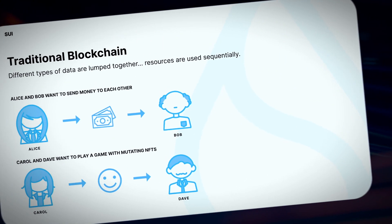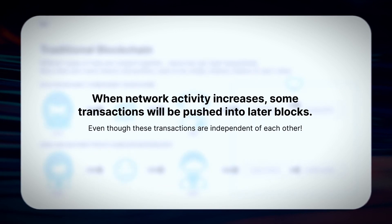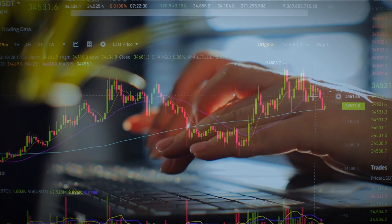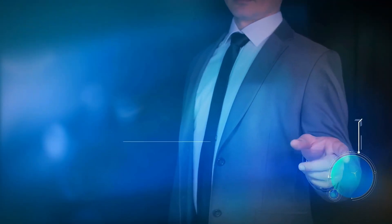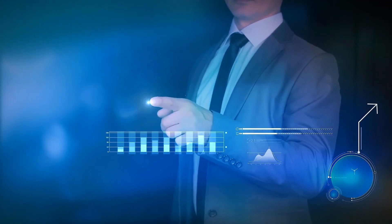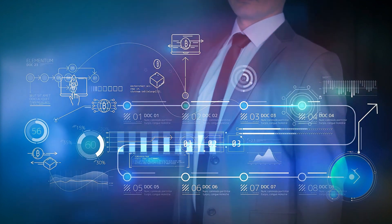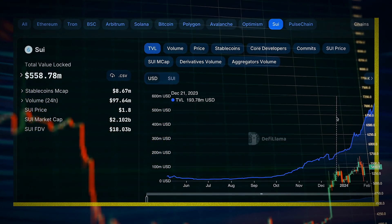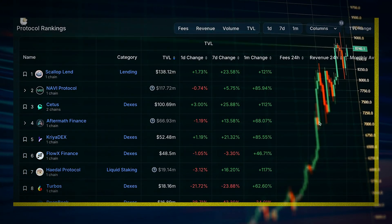Additionally, SUI introduces a unique object-centric storage model where all data is stored in flexible, programmable objects rather than accounts. Every object has a globally unique ID on-chain. This storage approach optimizes data access speeds. SUI also utilizes transaction parallelization enabled by bypassing consensus on simple transfers to achieve unmatched throughput. An unoptimized SUI node can already process 120,000+ transactions per second. For comparison, Visa handles around 1,700 transactions per second globally.